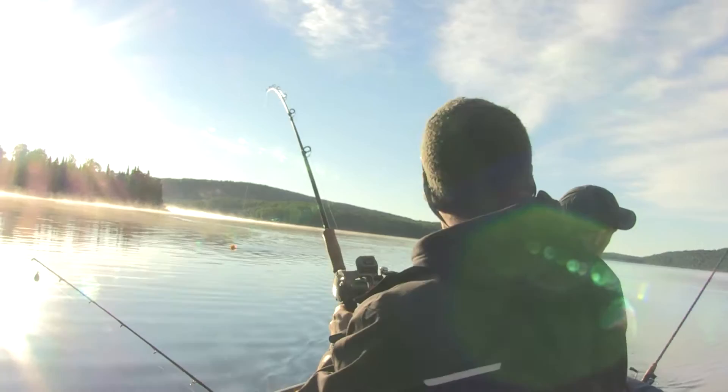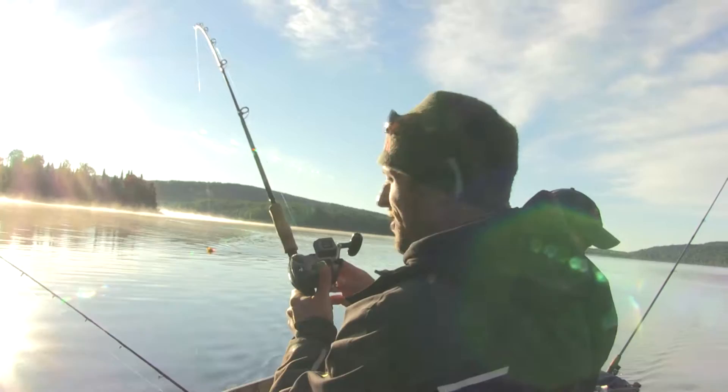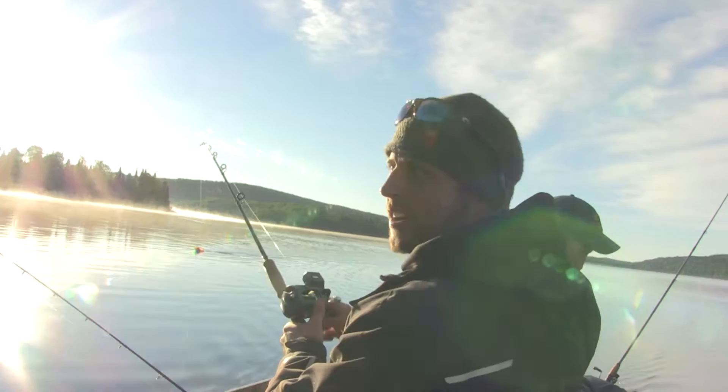This one feels a little bit better. We're searching for that 31, 32 inch walleye today. I don't know if we're going to see them or not, but we sure are heck trying.